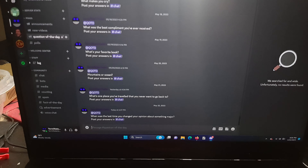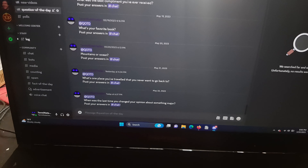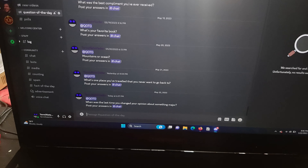Hey everyone, this is my daily vlog. I'm going to give you the reason why I game on an external display.